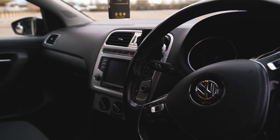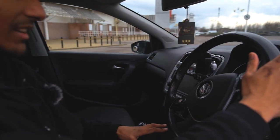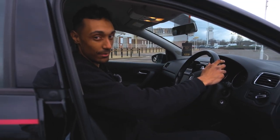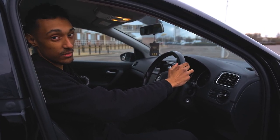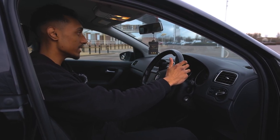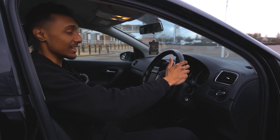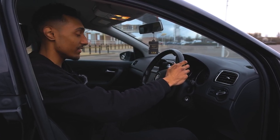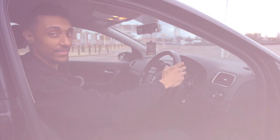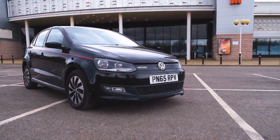It does not have sat nav or navigation, so I cannot connect Apple CarPlay or Android Auto, which is a big letdown if you're paying around eight thousand pounds for this car. But if you've got that money and you want a decent, reliable runabout for the future, this is definitely one you should buy.